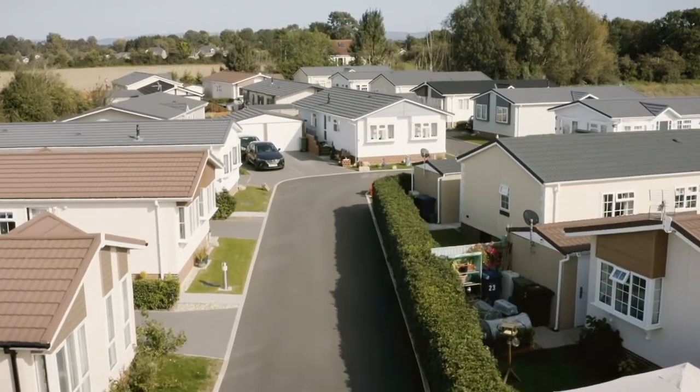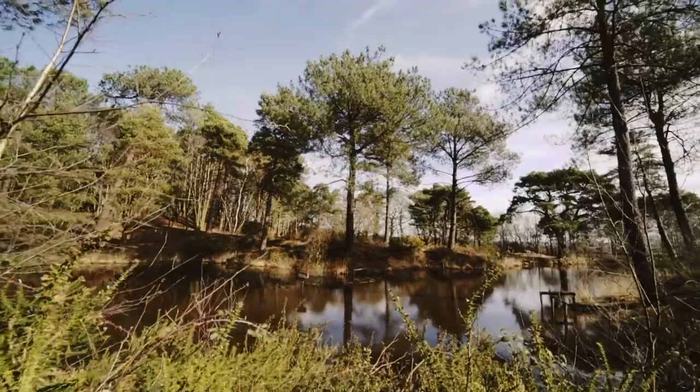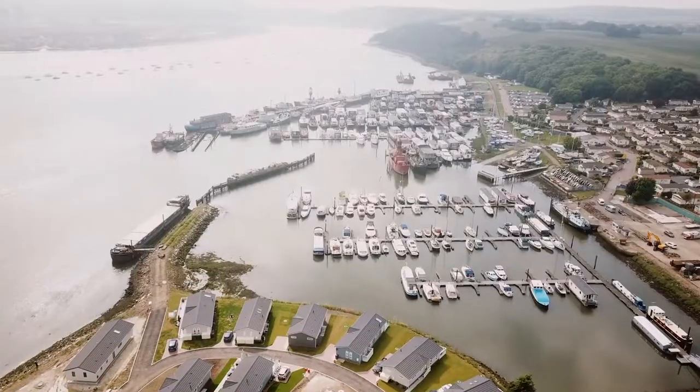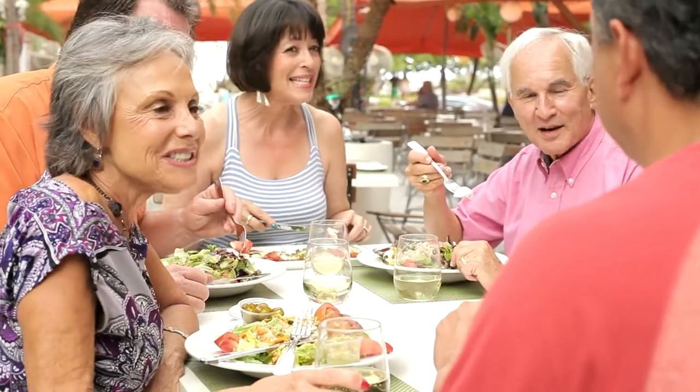The modern residential park home lifestyle is increasingly popular with the over-50s. There are many reasons for that: stunning locations, residence facilities, and the community feel.